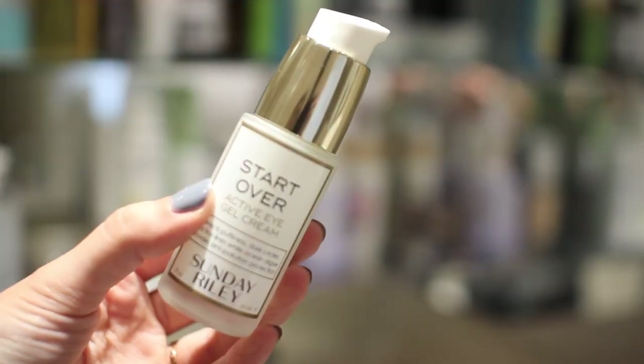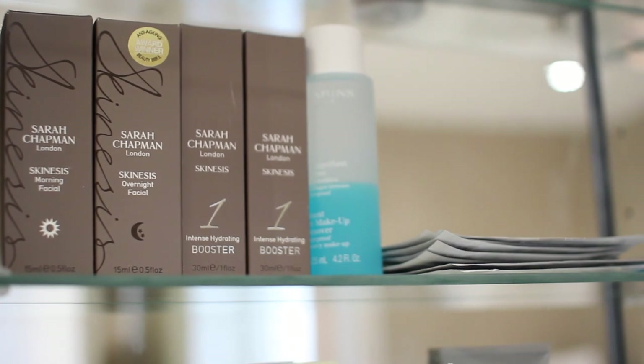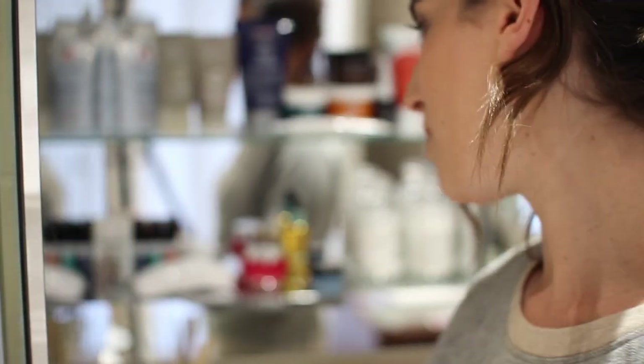I've got four eye creams, which is ridiculous for someone who always forgets to apply eye cream: the Sunday Riley Start Over gel cream, the Oskia Eye Wonder cooling gel, the Origins No Puffery roll-on gel for puffy mornings, and the Boots Botanics cream. They're all slightly different so I just grab whatever I'm feeling at the time. On that side of the cupboard I also have Sarah Chapman backups, and on the top shelf some Margaret Dabbs foot products.